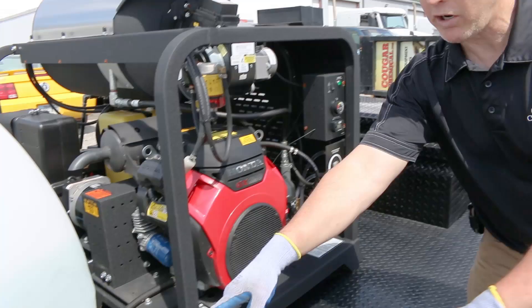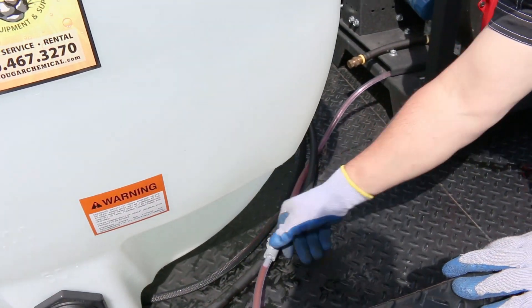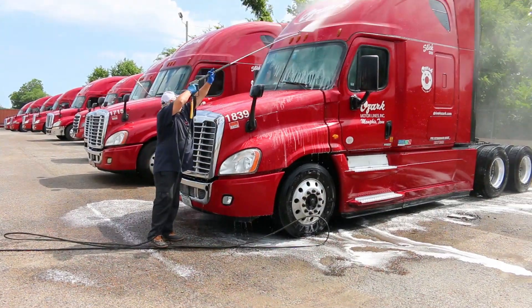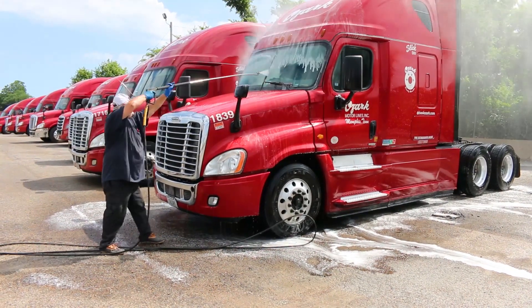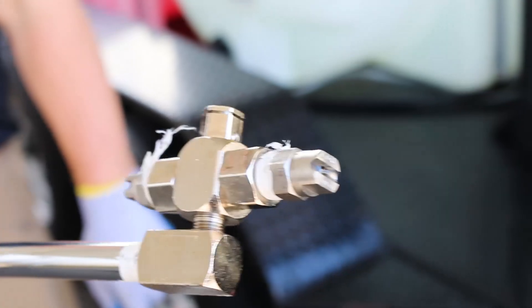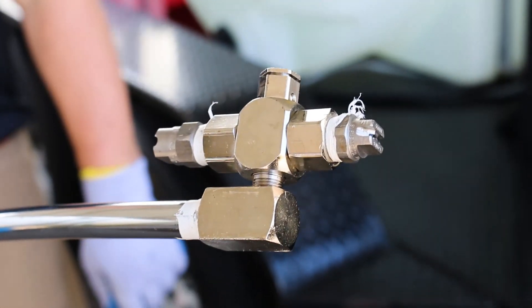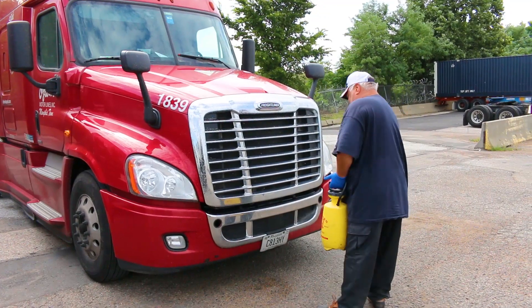Our 1B will be diluted and applied with a low-pressure or downstream chemical injector. The Number Two Transpo Wash will be applied with a high-pressure or upstream chemical injector — the Number Two will run through the pressure washer pump, while the 1B will only run through the hose and wand. We use a longer wand to reach the top of the trucks. With a rollover nozzle, we can go from low-pressure chemical application to high-pressure rinse by simply twisting it over.